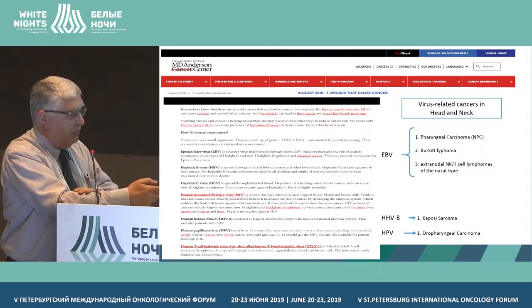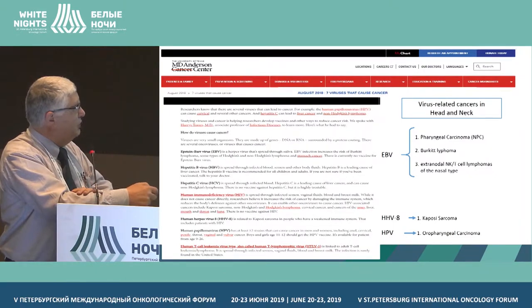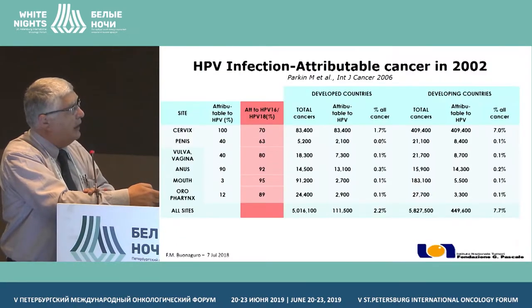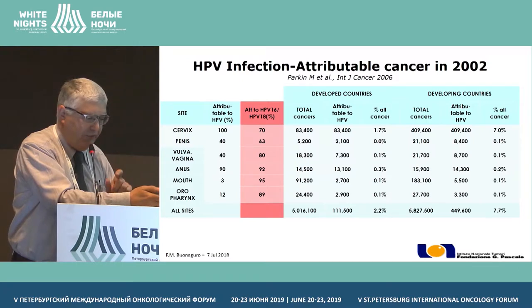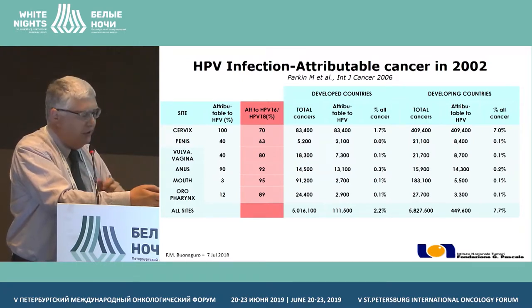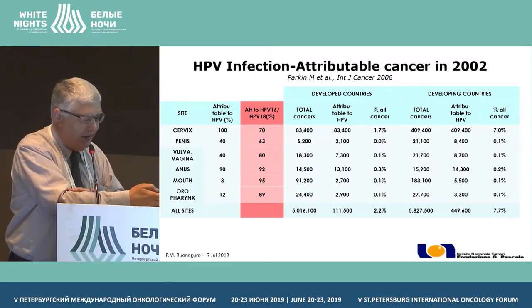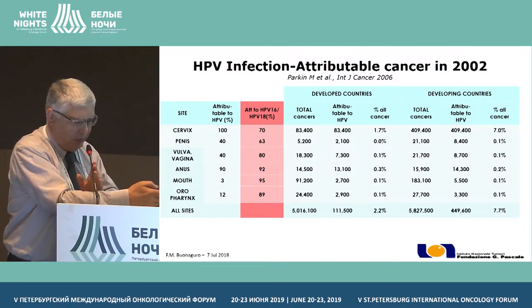We have mainly focused on virus-related cancers, and obviously there are the EBV cancers associated and papilloma virus, and we have also been focusing on hepatitis C virus-related hepatocellular carcinoma. We are very much interested in looking at the stage when from a chronic infection we are moving to cancers, and in order to verify some of the mechanisms, we have been usually using a couple of different types of cancers associated with the same pathogen.